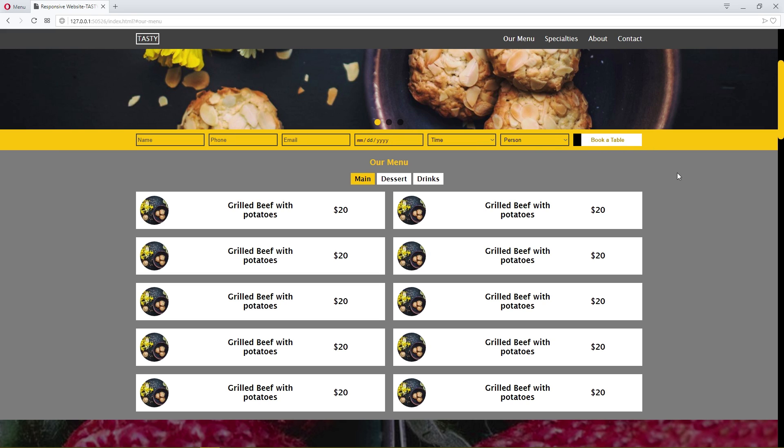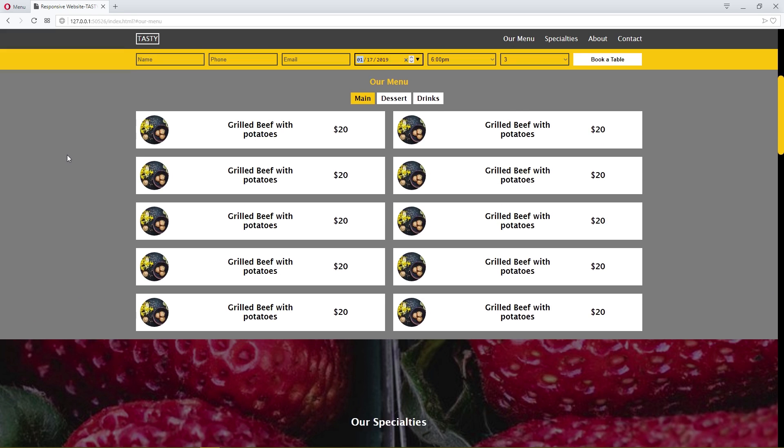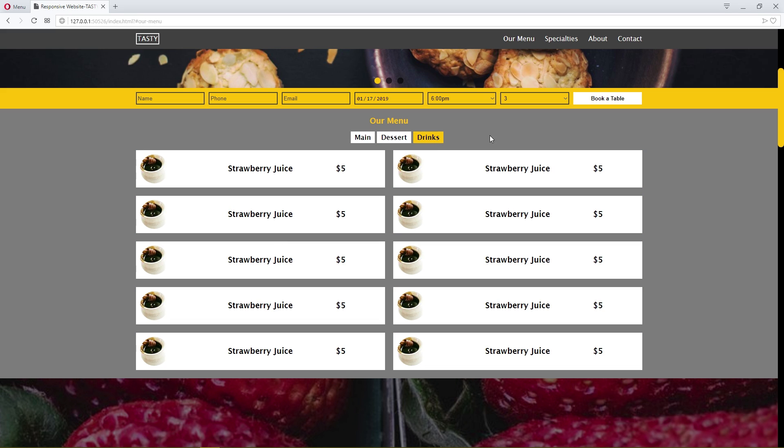Input field effect on the reservation section. Position sticky — this is the section showing how many items: check it main, our effect; check it dessert, our effect; check it drinks.